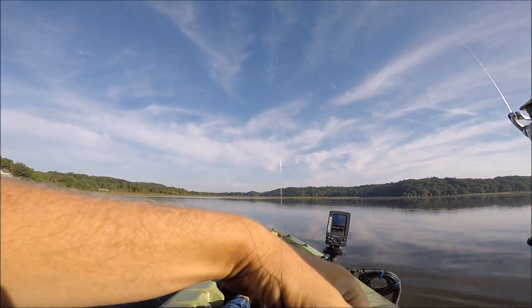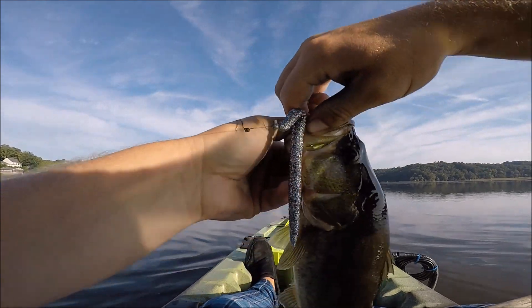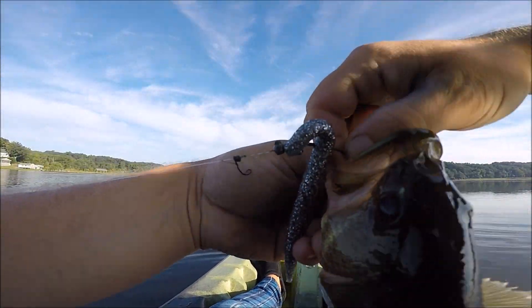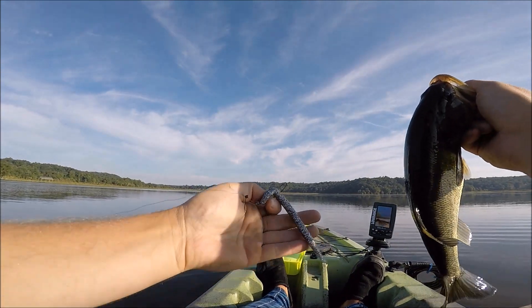So I made a tactical change here. I'm using a silver flake worm — it kind of looks like a baitfish, same colors at least.